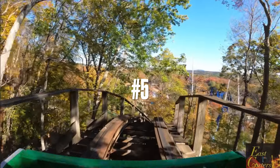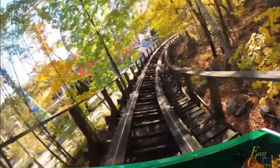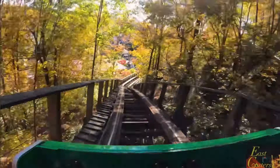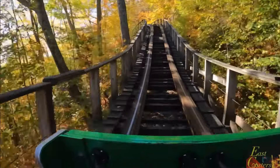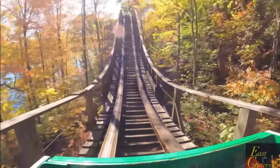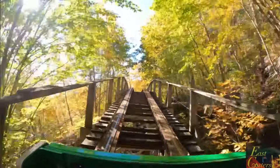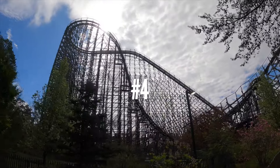My number five pick is Boulder Dash, located at Lake Compounce in Connecticut. This thing is relentless airtime — it uses the terrain like no other wooden coaster out there, with double ups and double downs allowing for some great airtime moments. It's gotten a little rough over the last few years, but I can't wait to get on it again. Gotta love those massive boulders all throughout the layout, almost adding another element to the coaster as you feel like you're dodging them.